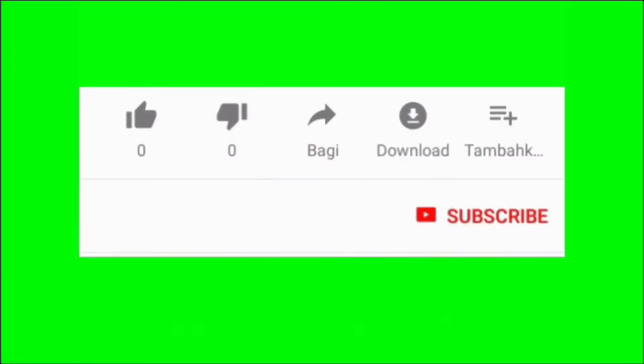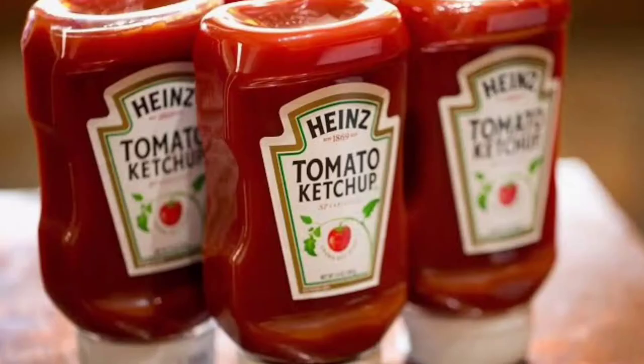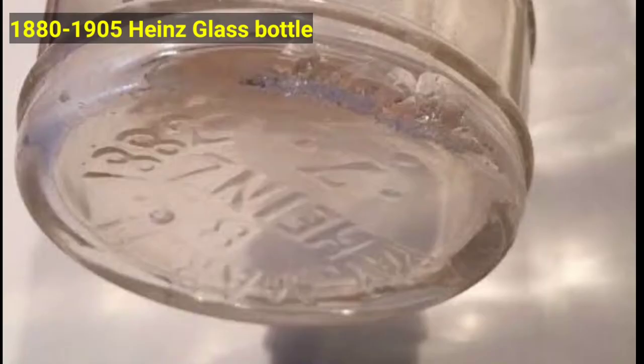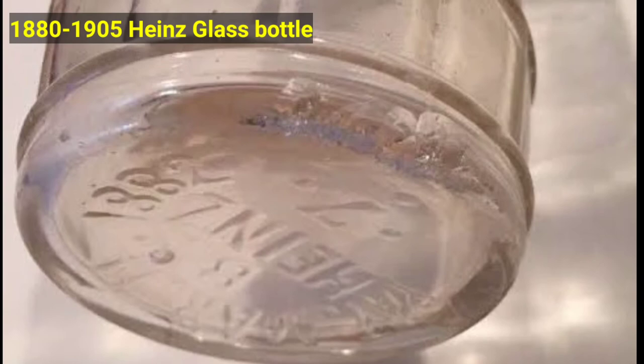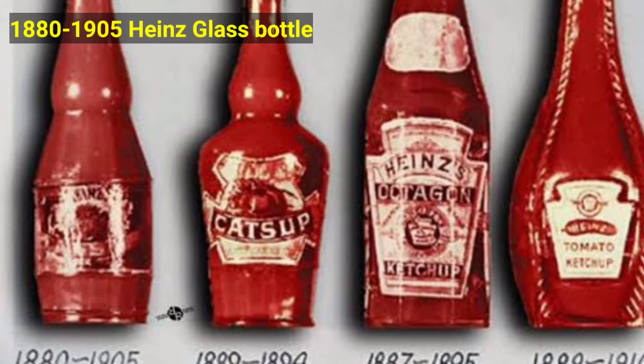Kindly like this video and subscribe to this channel if you are new here to help this channel grow. The history and evolution of Heinz ketchup bottles all started in 1880, when the first Heinz ketchup bottle was made. This bottle is made in the signature clear glass, which H.J. Heinz believed showed the purity and cleanliness of the product better. This bottle's shape is an ancestor to the one we see today.